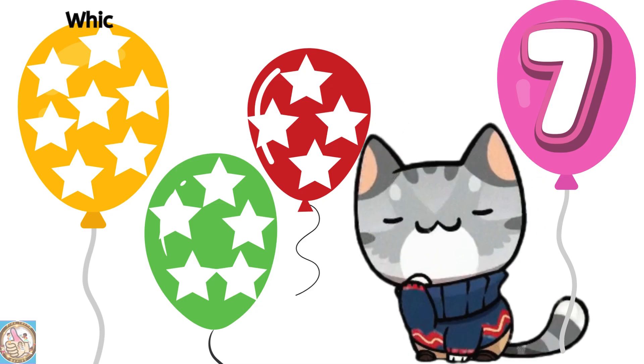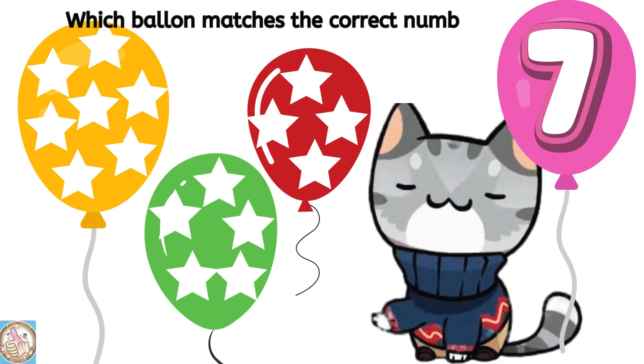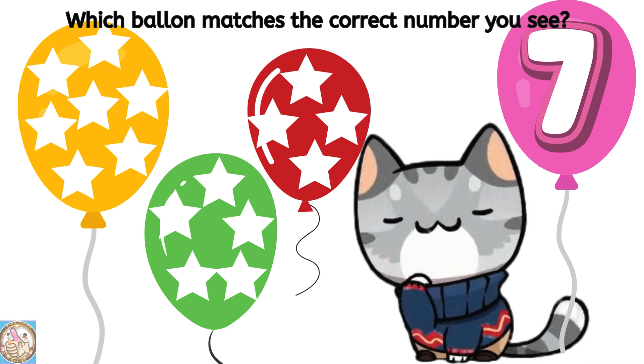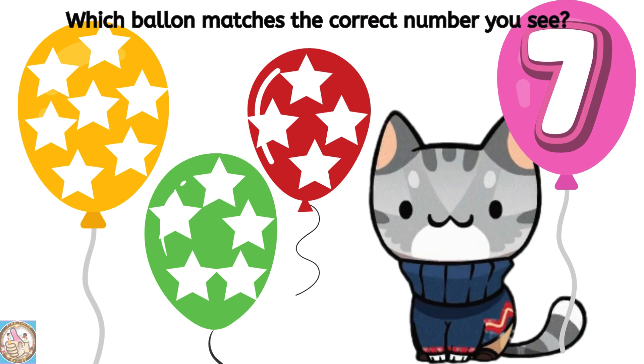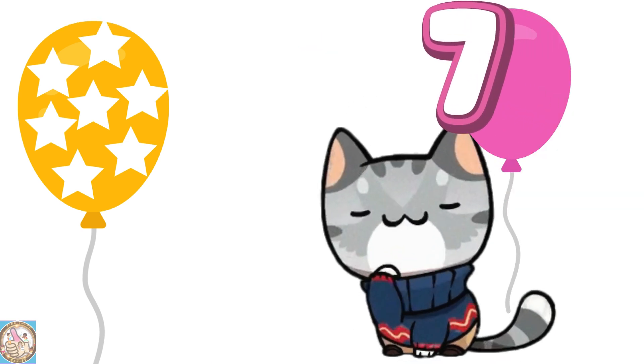Which balloon matches the correct number you see? Seven.